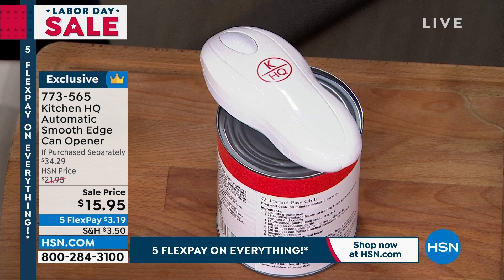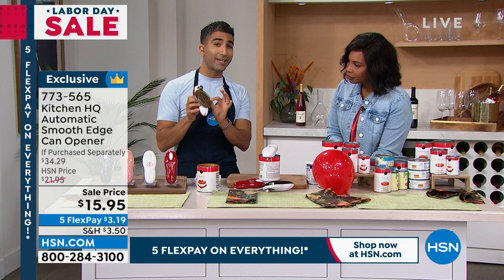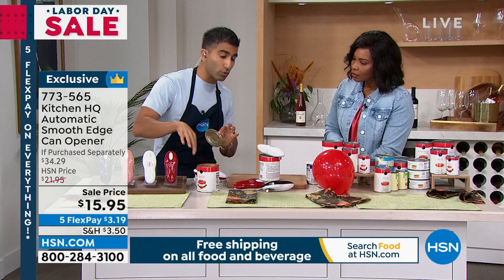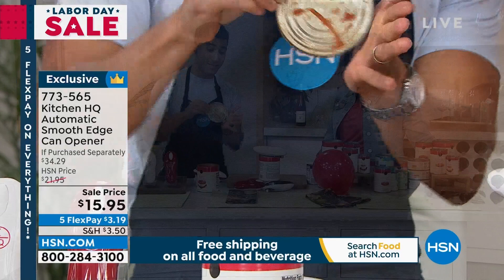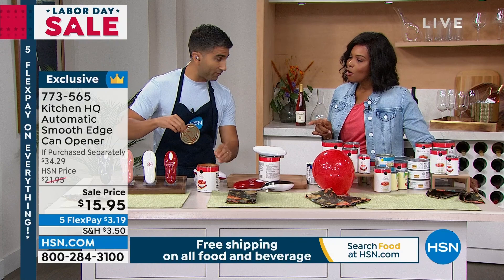There's a little magnet on there so the lid just comes right off. Super key — this can opener doesn't go into the food, it goes around the outside. That way it doesn't rust and it doesn't create a sharp edge. I've got a balloon here just to show you — nothing to scratch. That's what we mean by smooth edge. You want the smooth edge.